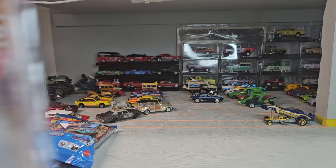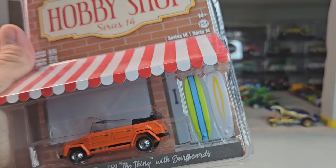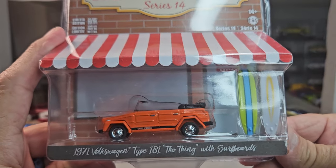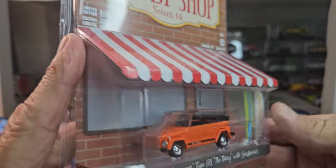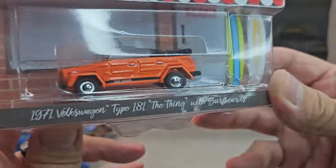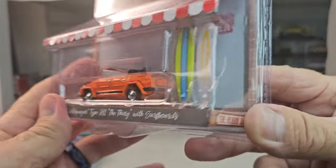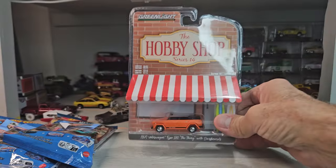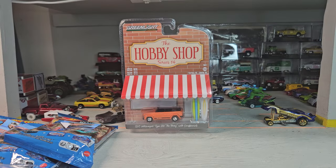Oh what — with surfboards? No way! The thing — oh man, this is awesome. I love surfboards for sure, that's my passion — surfing. Oh sick, the surf crate treasure hunt!